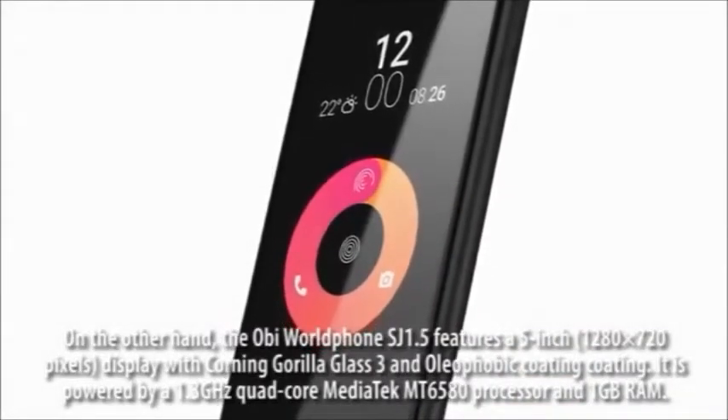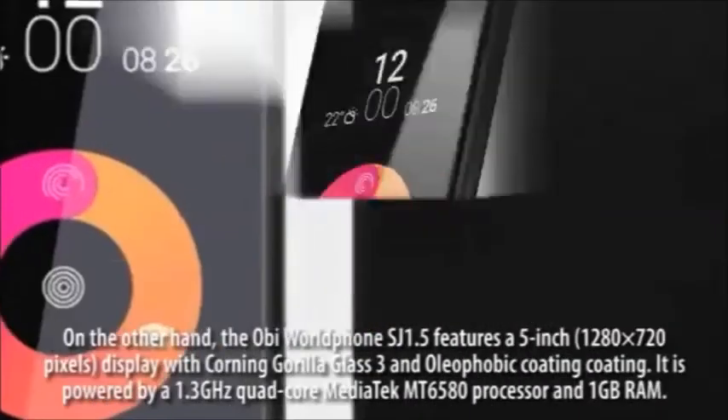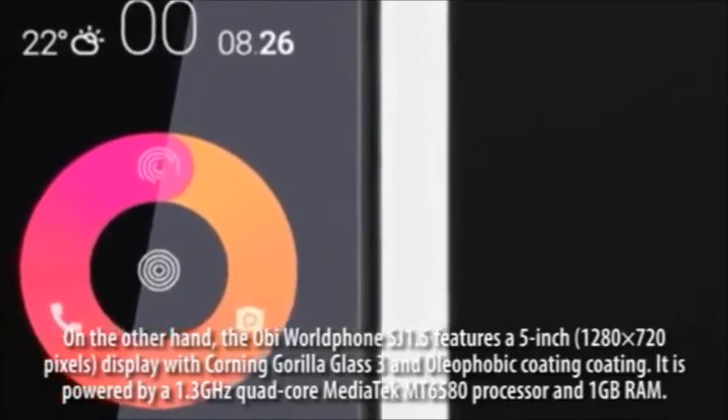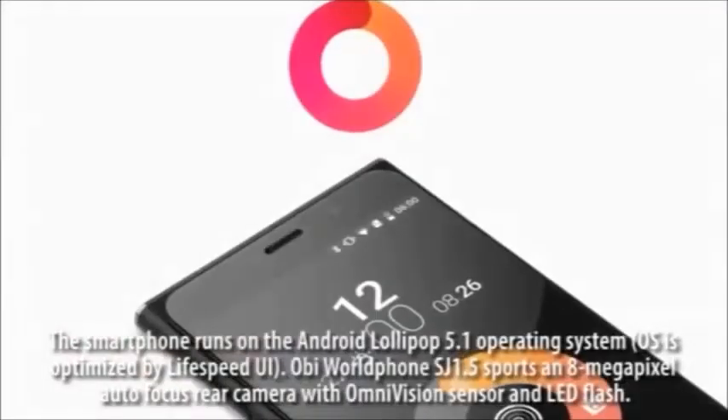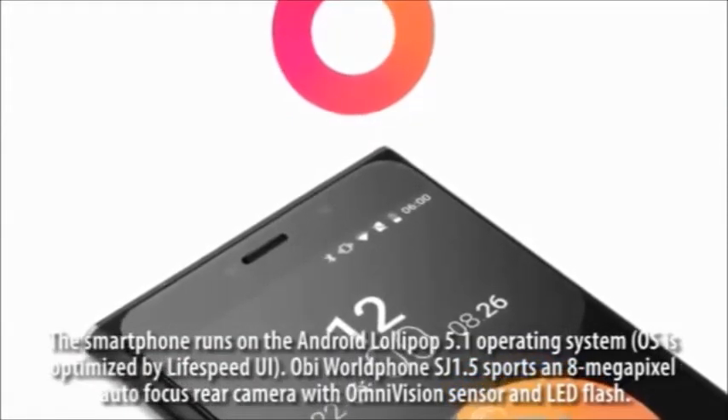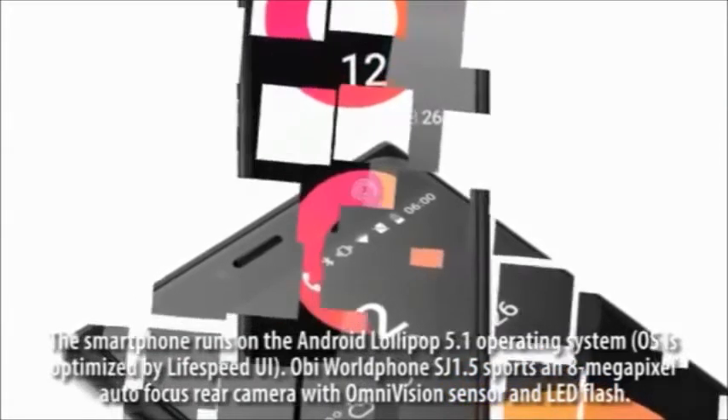It is powered by a 1.3 GHz quad-core MediaTek MT6580 processor and 1 GB RAM. The smartphone runs on Android Lollipop 5.1, optimized by LifeSpeed UI.